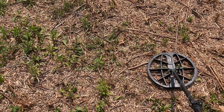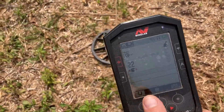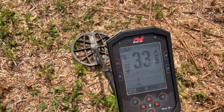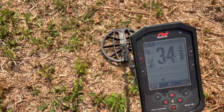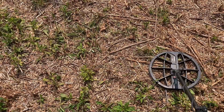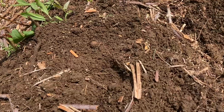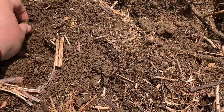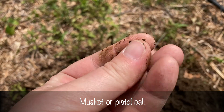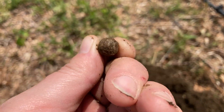I have a nice repeatable 34 signal right here, kind of resting right on top of the lower Ferris region limits. Okay, I got it out. Looks like we have a little pistol or musket ball — round shot. Nice and old. Another desirable in the pocket. That makes me happy.